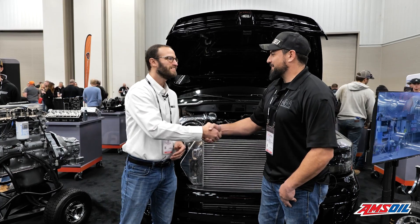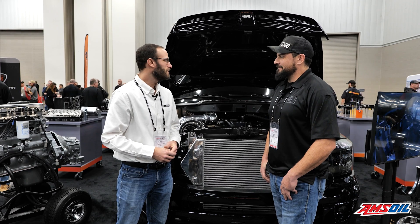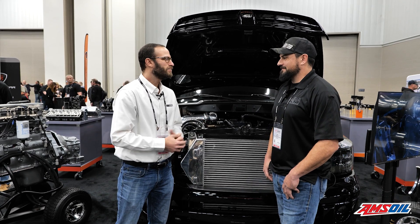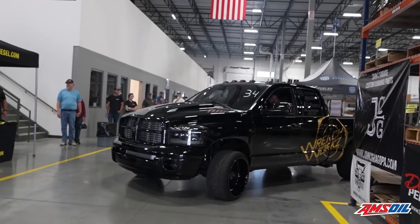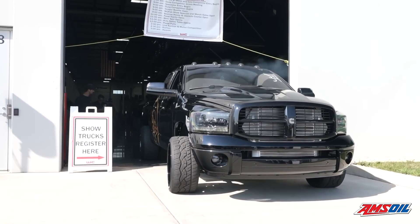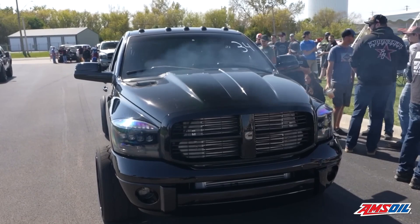Thanks for having me. Yeah, pleasure, man. Appreciate it. We've seen you at a couple of UCC events over the years, and we certainly recognize the Wrenchworks name. But I haven't gotten a chance to catch up with you until now, so I'm glad we could do it. We saw the truck here in the Fleece booth and wanted to know a little bit more about it. So if you would, just give us some history on the truck itself, how long have you had it, and then we'll get into the Cummins.